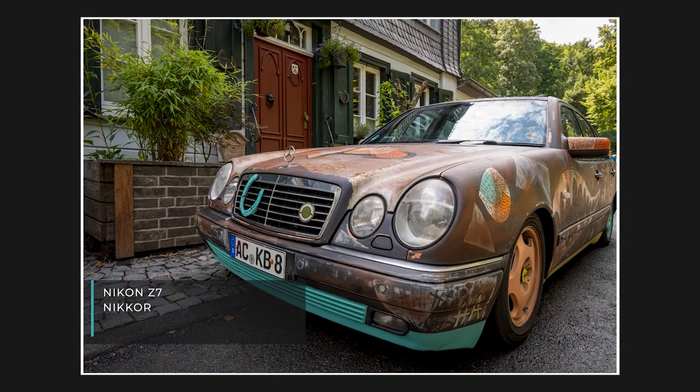Another one from Monschau — just walking along the road I saw this car and thought it looked so interesting. An old Mercedes, really beat up, but they'd scratched all these designs into the side of it and painted it, and it actually looked really cool. I took quite a few shots of the car from different angles, but I quite like this one the best.